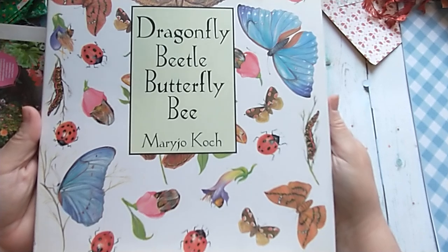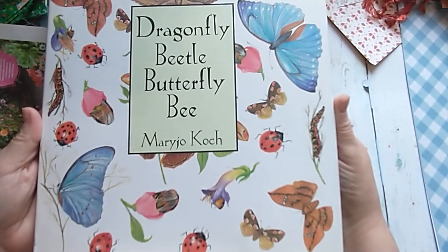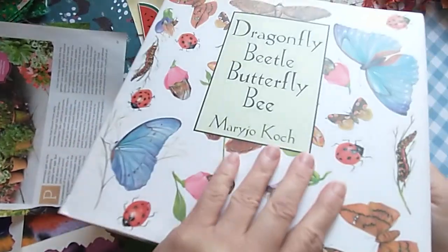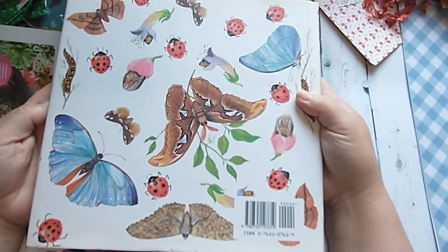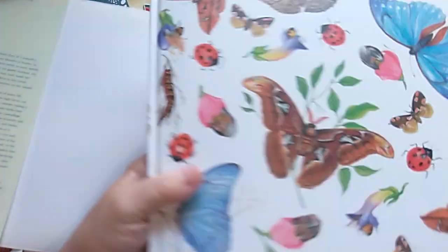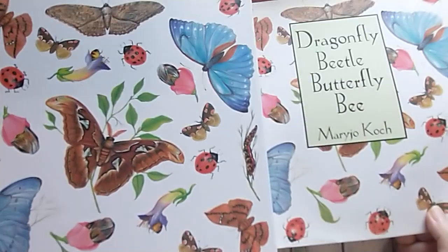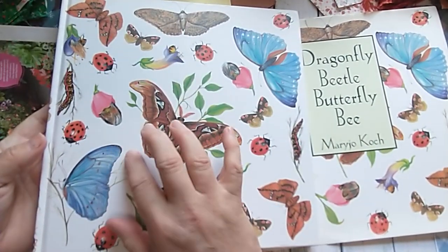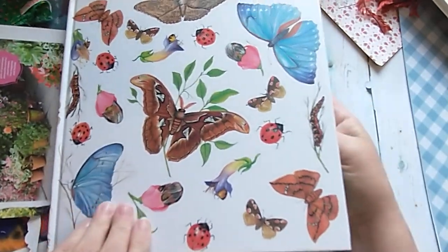Another book by Mary Jo Koch — 'Dragonfly Beetle Butterfly Bee.' This is the last one I have. As you can see, the cover jacket is really cool. You open it up and it's got this lime green neon color — I don't know how to explain it. But the book, I love it when the book is also illustrated. I like the cover. Awesome!